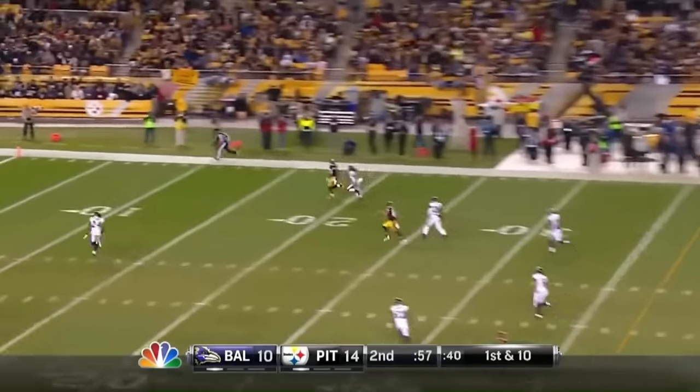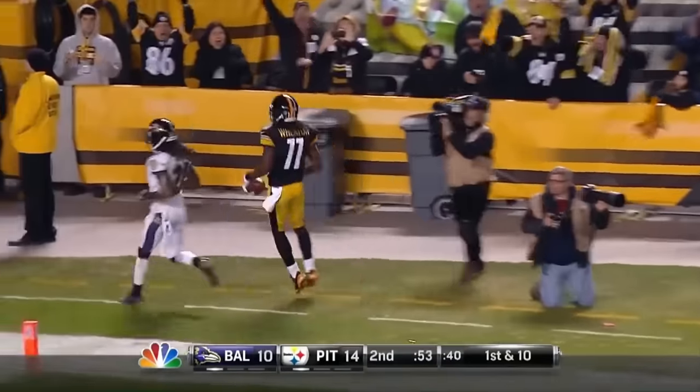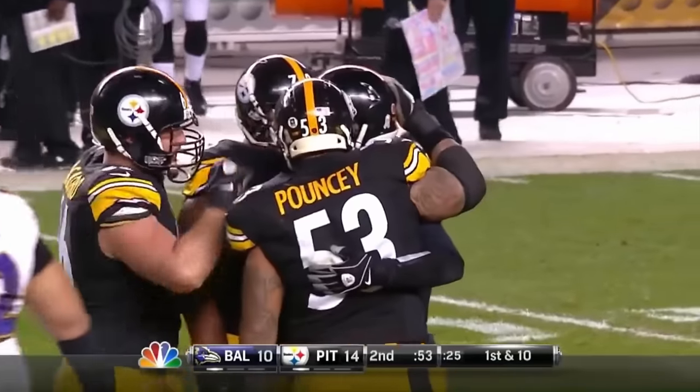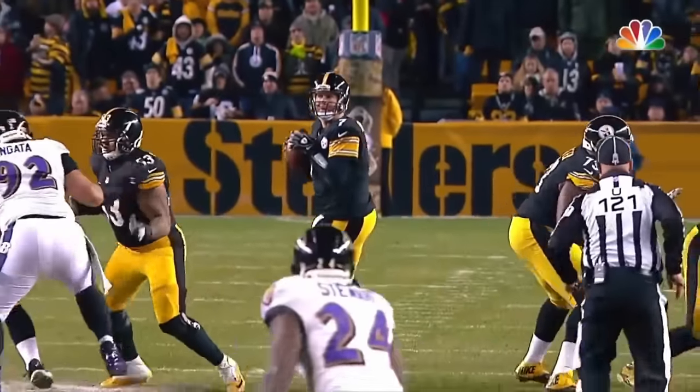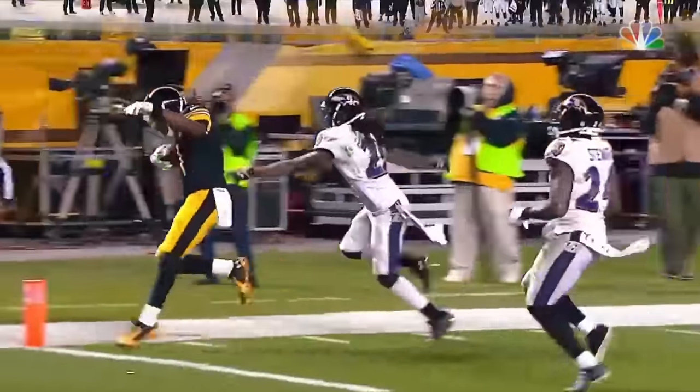Good clean pocket, Deeb's throw, caught on the run — Wheaton touchdown! You can no longer double-team Antonio Brown. Just frees the safety Darian Stewart right down the middle, and that is their best.